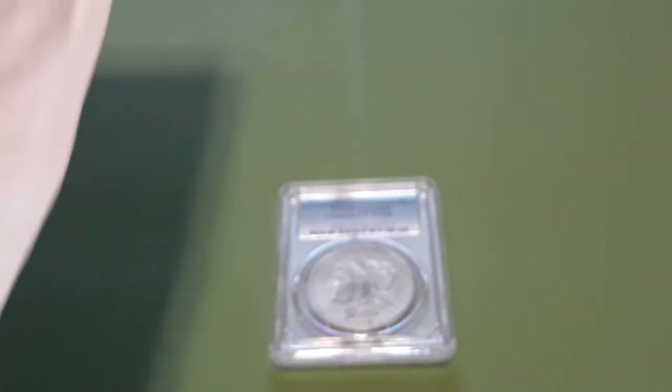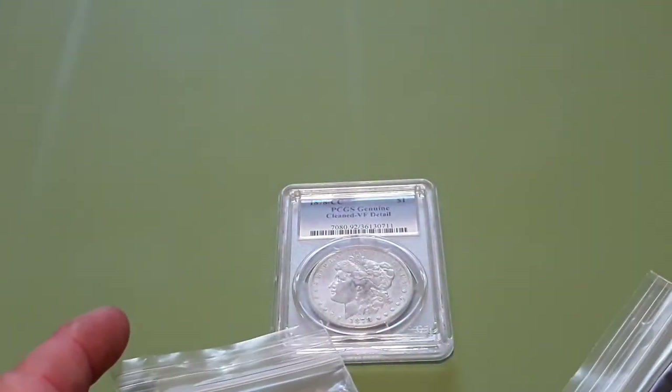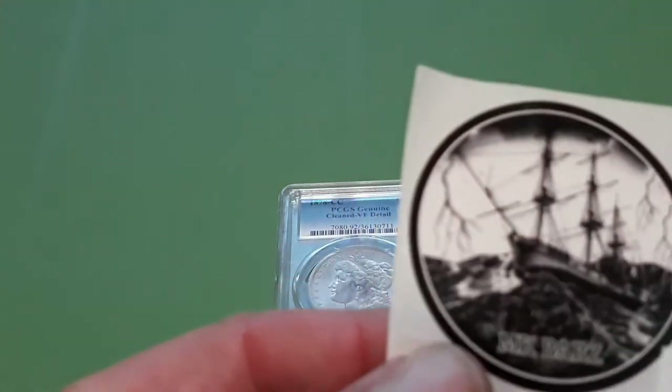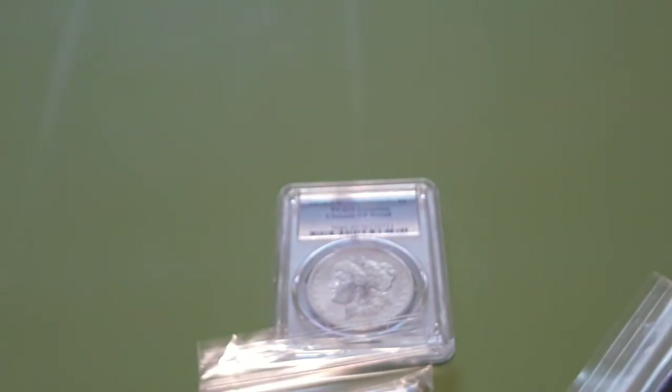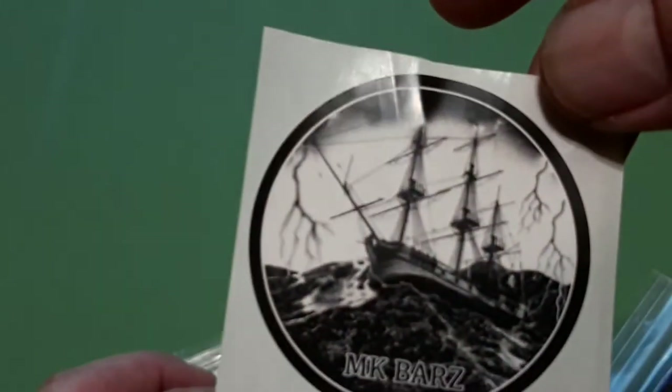Well, I don't know what these are — oh yeah, it's more of the MKBRS. They sent me a sticker this time, that's cool. Two stickers! Last time I didn't get anything but the little business cards, so that's cool.